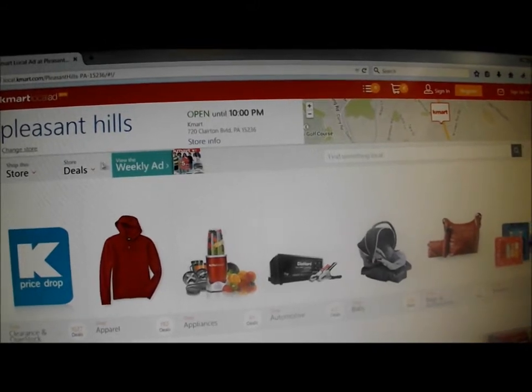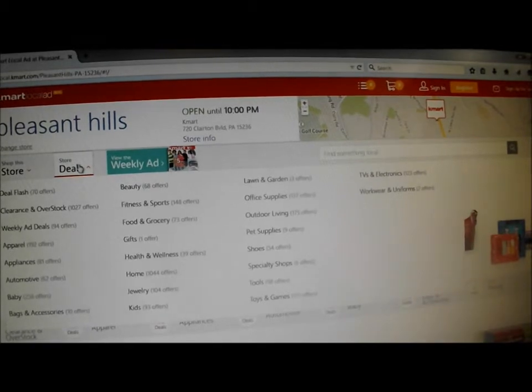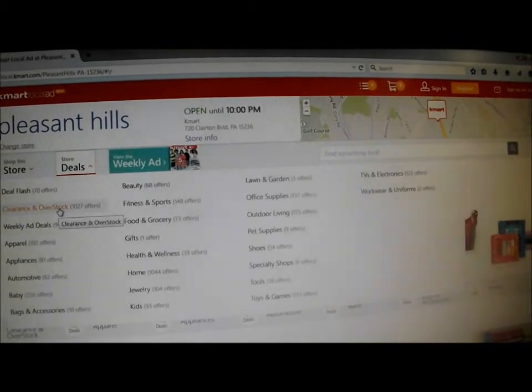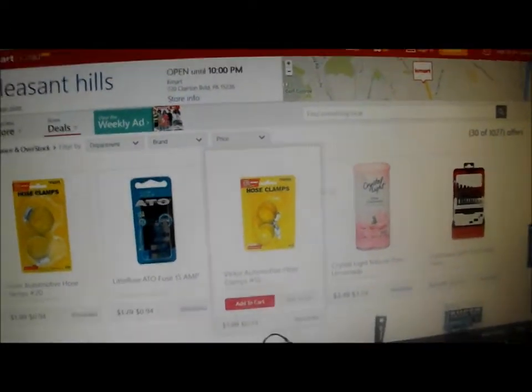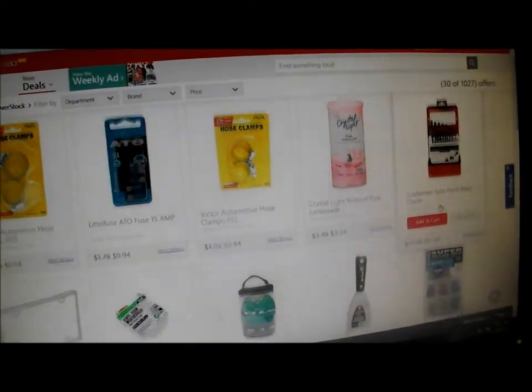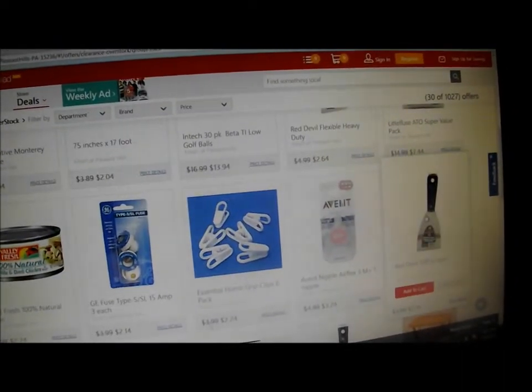Then you go to Store Deals and down to Clearance and Overstock. And then you can just scroll through and see what kind of deals. These are unadvertised deals going on at your own local Kmart.